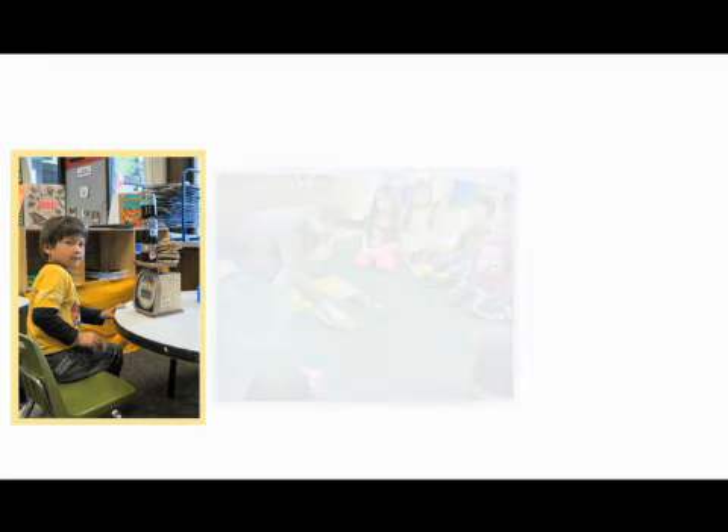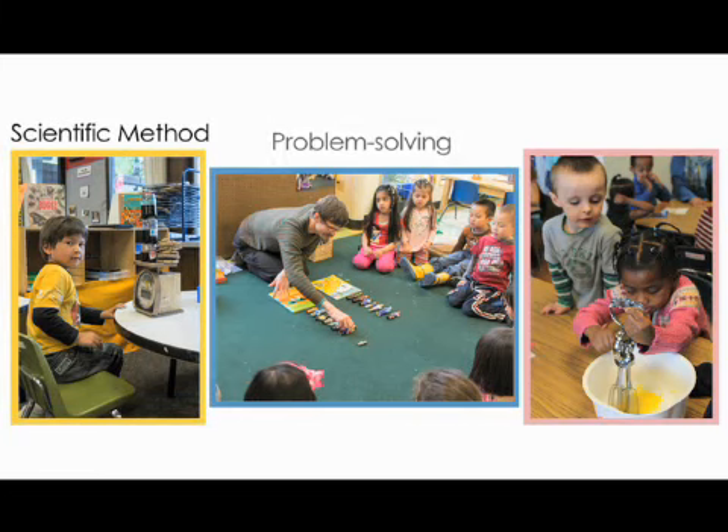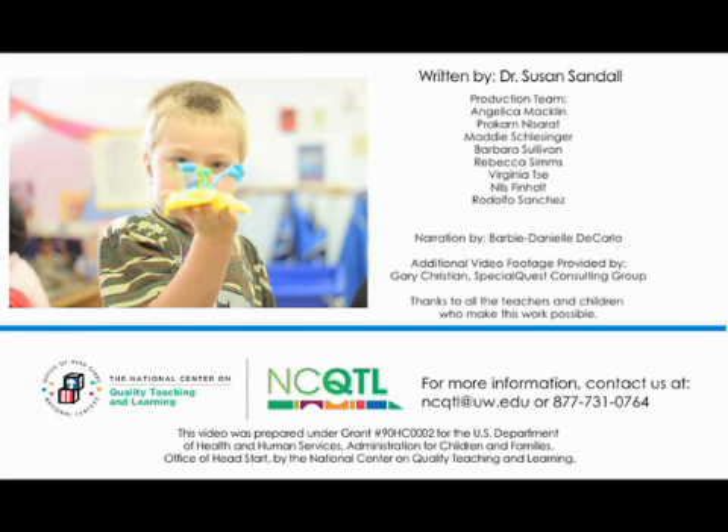This module highlighted the ways that teachers can foster children's thinking. Teachers can plan learning activities and experiences to help children learn to use the scientific method, problem solve, and apply their knowledge. See our longer module on Fostering Children's Thinking for additional tip sheets, guides, and resources. Thank you for listening and have fun helping your children learn!